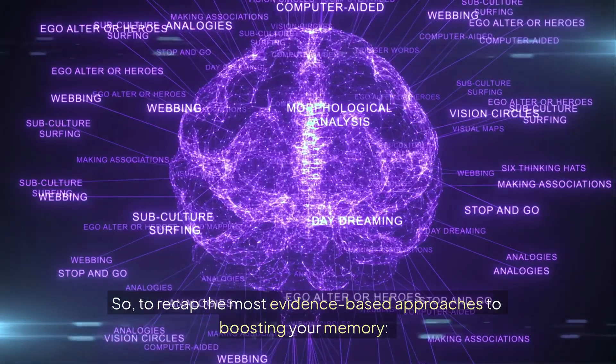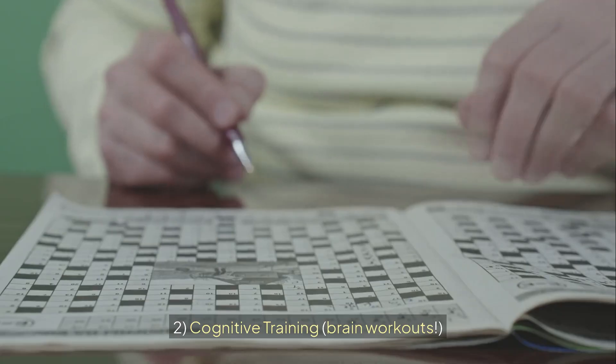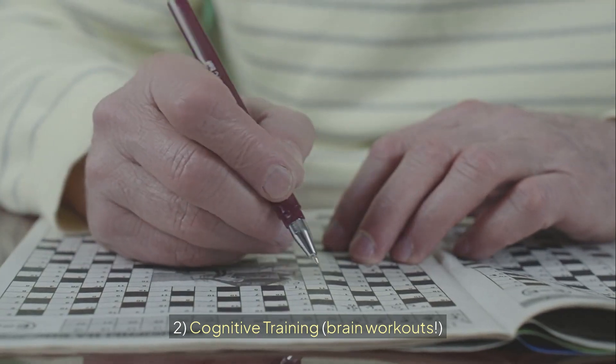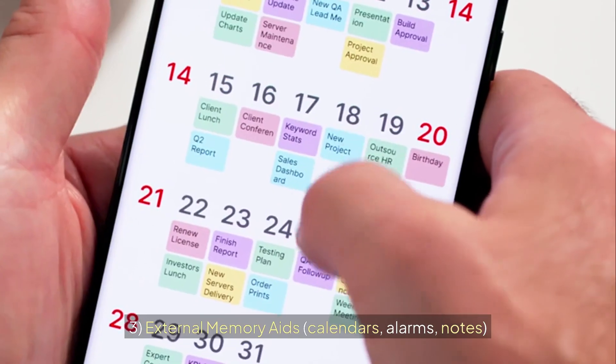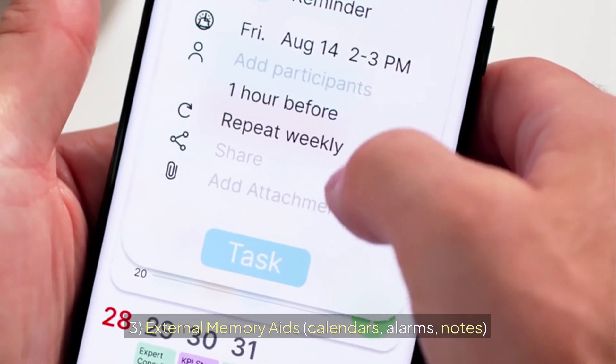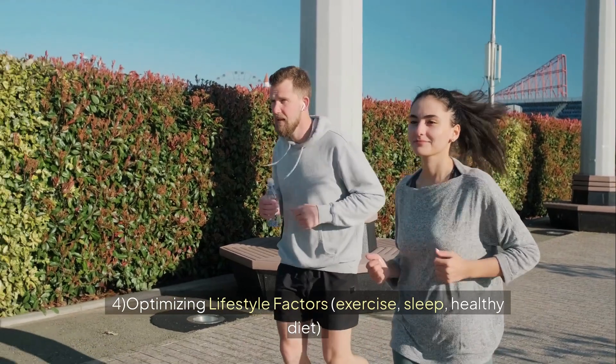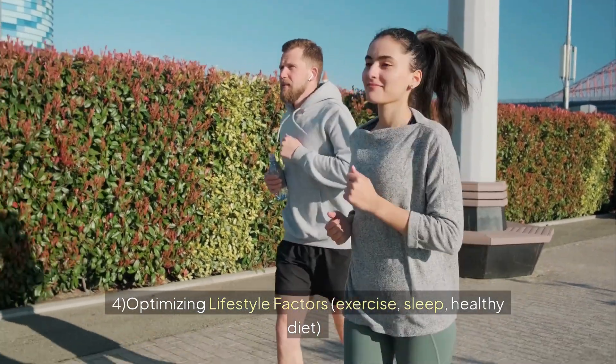To recap the most evidence-based approaches to boosting your memory: number one, mnemonic training like the method of loci; number two, cognitive training and brain workouts; number three, external memory aids — calendars, alarms, and notes; number four, optimizing lifestyle factors — exercise, sleep, and a healthy diet.